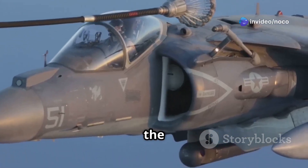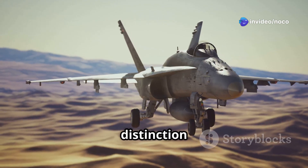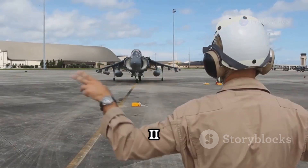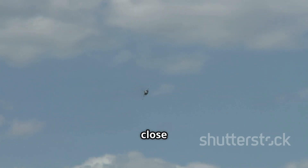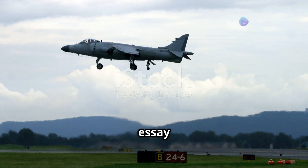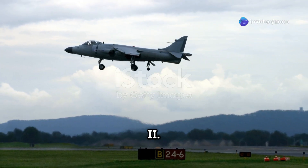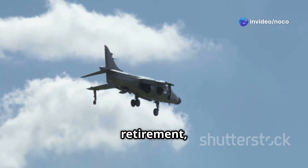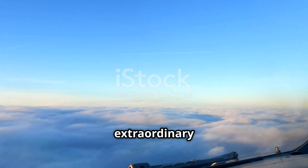For decades, the Harrier II has been a symbol of American air power, serving with distinction in conflicts around the globe. It is a versatile and powerful weapon that changed how we think about close air support. This essay explores the remarkable history of the AV-8B Harrier II — from its inception to its retirement — delving into the design, capabilities, and legacy of this extraordinary aircraft.